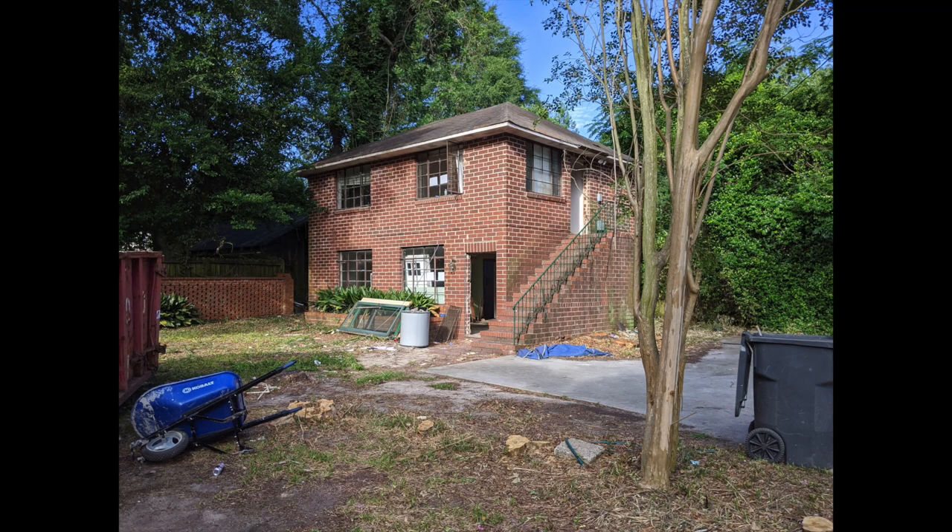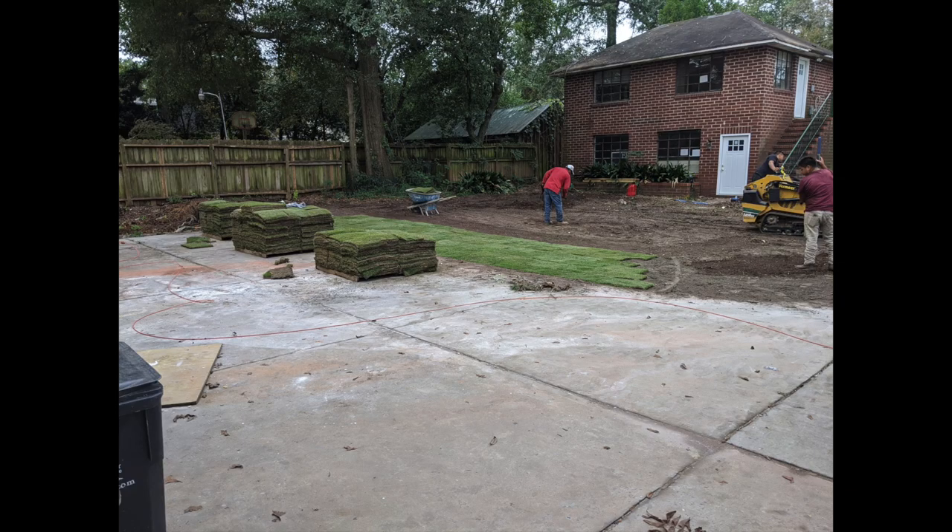Things are starting to look a little bit better. The yard is cleared out — not perfect — and we got a little bit of sod. Looking pretty good.